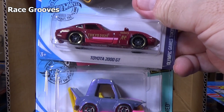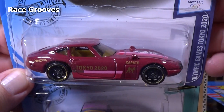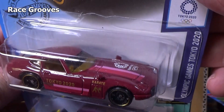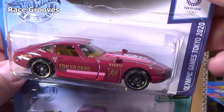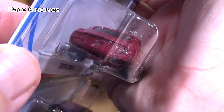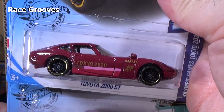Toyota 2000 GT — another Olympics car. Because it has graphics on the top and on the side I'm not expecting taillight decorations — and nope, no rear decorations. They spent the graphics budget on the side and the top.